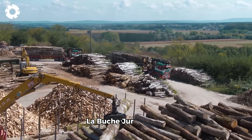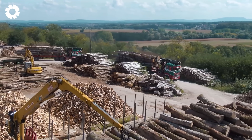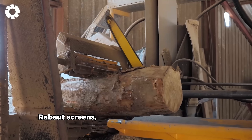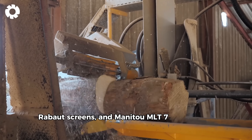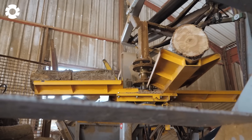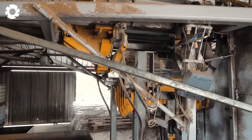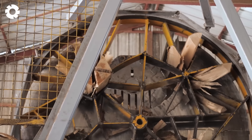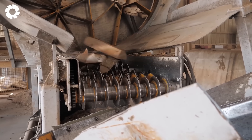La Bouche Gerasienne has a modern production line equipped with Petzalado cutting machines, Rabout screens, and Manitou MLT 733 forklifts. Thanks to this combination, round logs are quickly processed into uniform, high quality firewood.